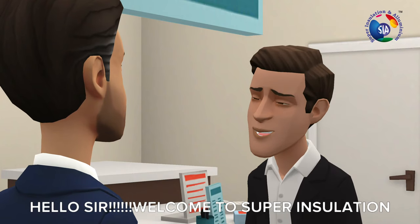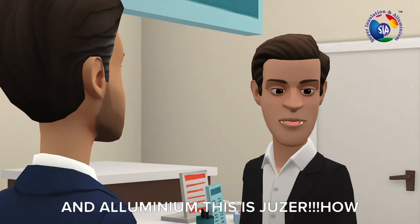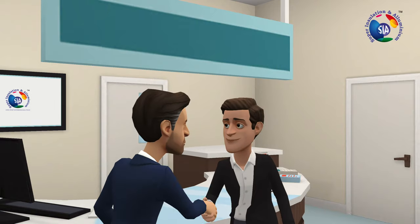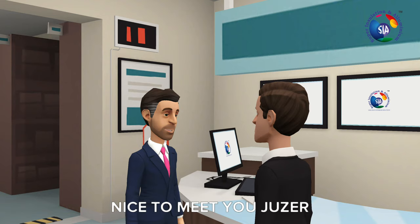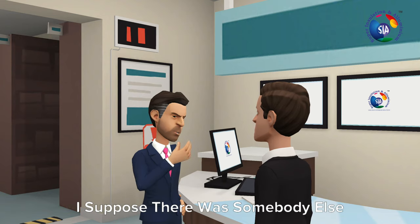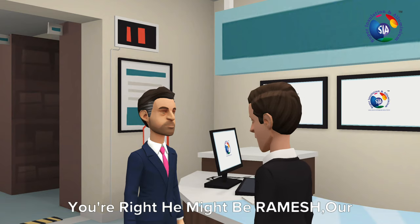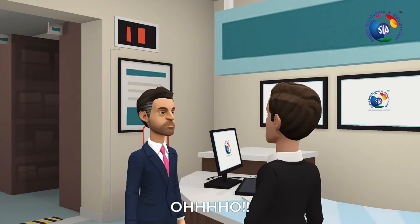Hello sir, welcome to Super Installation and Aluminium. This is Juicer, how can I serve you? Nice to meet you, Juicer. I suppose there was somebody else yesterday? Yes, you're right, he might be Ramesh, our supervisor.